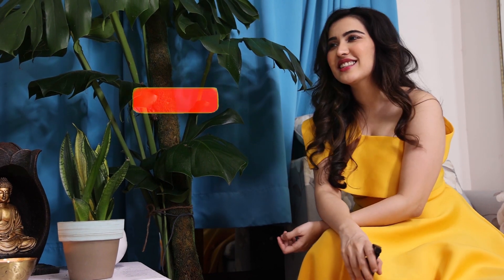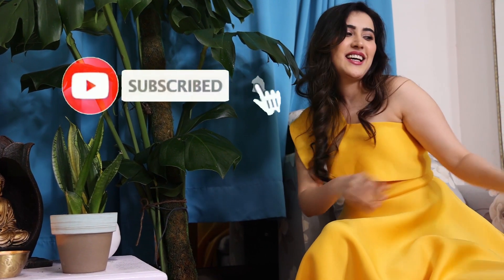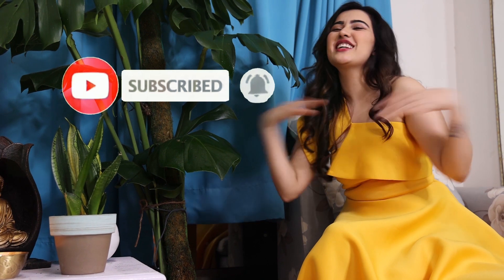Please like, share, and subscribe to my YouTube channel, Sheena Bajaj Official. I hope that you liked my little house — this was the section of my house. I love you all. Give me a lot of love and share. Thank you.